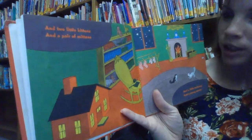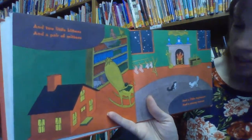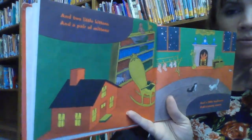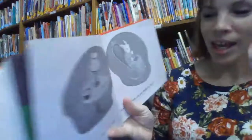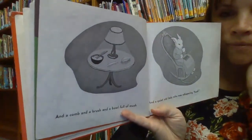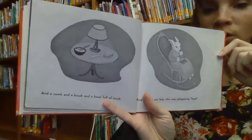Our kindergarten friends are going to recognize these nursery rhymes. And a little toy house and a young mouse. And a comb and a brush and a bowl full of mush. And a quiet old lady who was whispering, Hush!